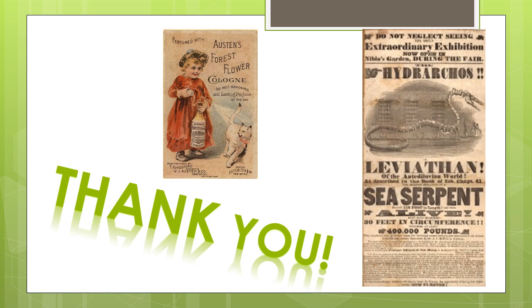That has been a summary of the Emergence of Advertising in America archive. Thank you very much for your time.